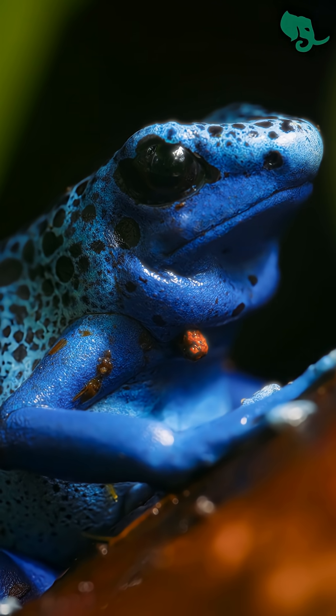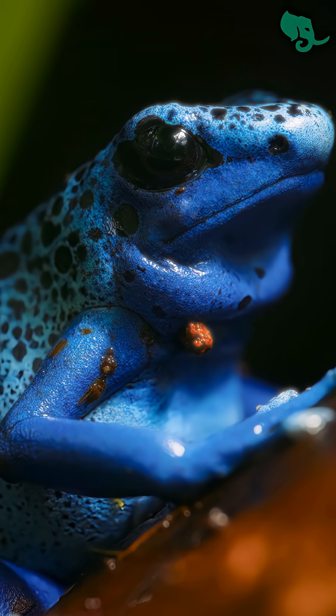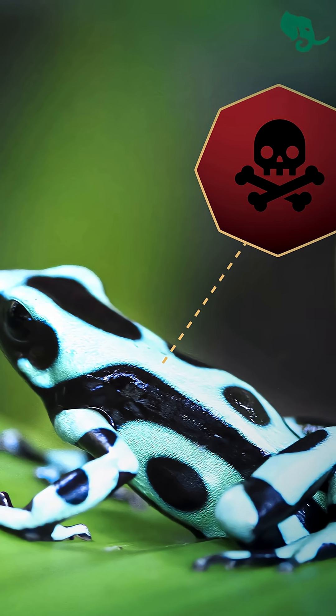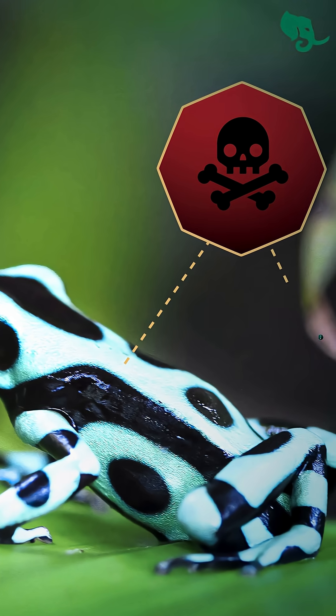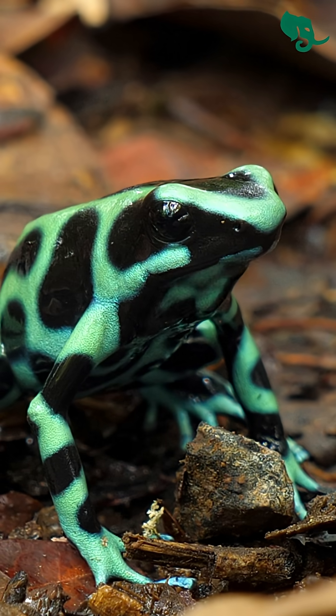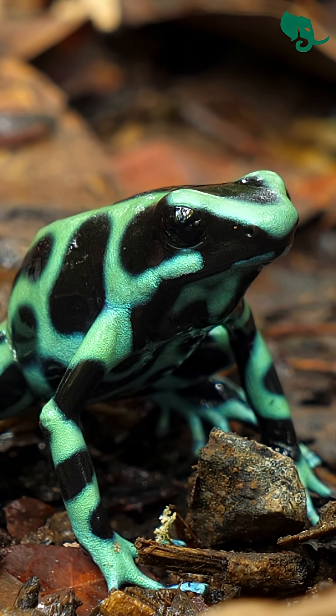And dangerous is right. The frog's skin carries a poison so powerful that it was once used to coat the tips of hunting darts. And you won't believe where this poison actually comes from.